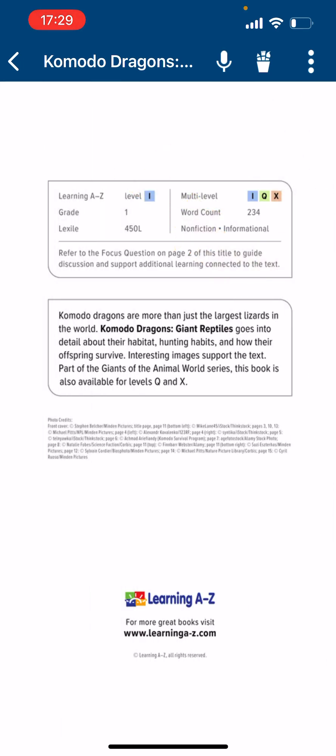Commodore Dragons are more than just the biggest lizard in the world. This book — Commodore Dragons' Giant Reptives — goes into detail about their habitats, hunting habits, and how their offspring survive. This book is also available at levels Q and X.